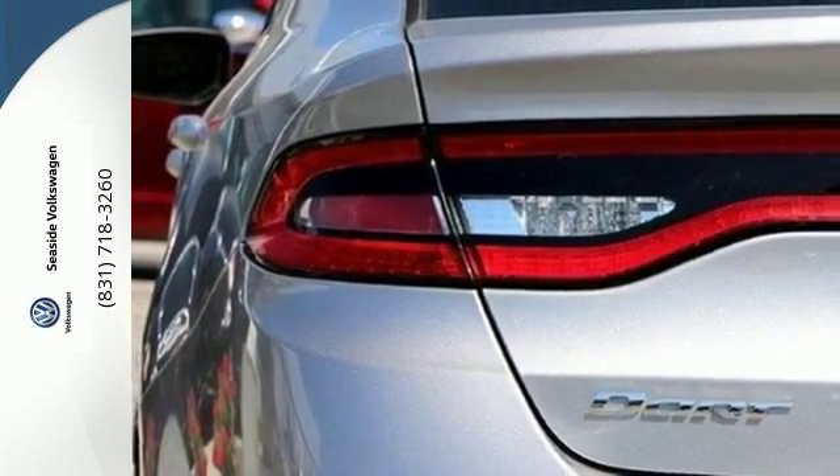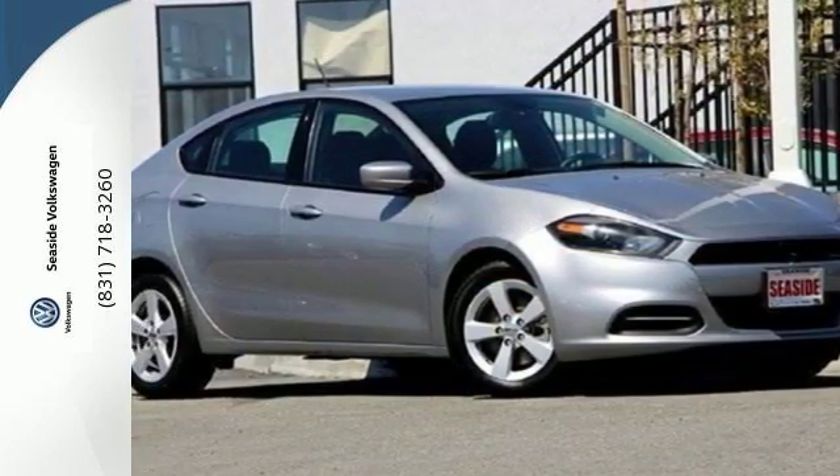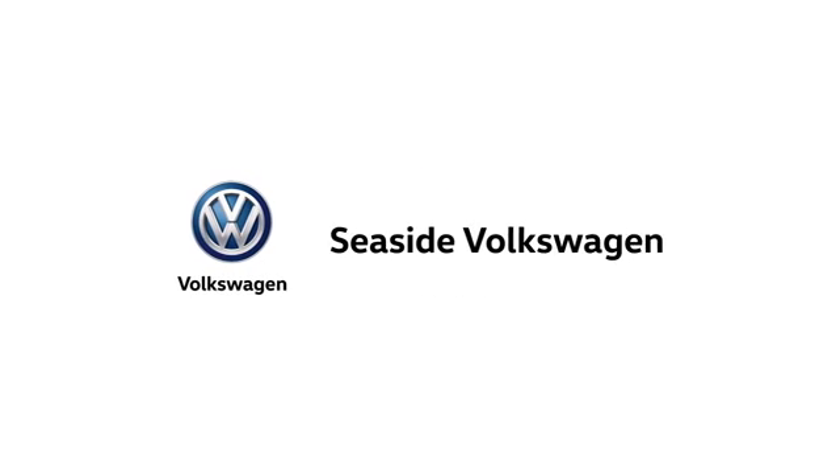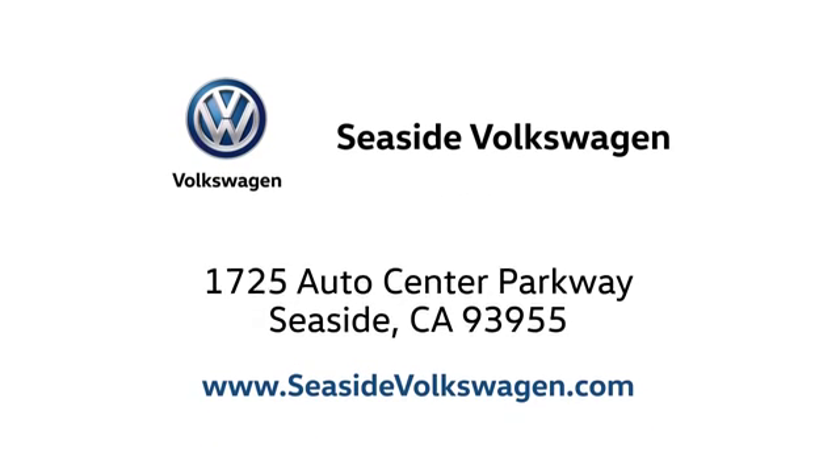For an energetic and spacious ride, test drive this Dodge Dart. Call, click or stop in to see us today. We are located at 1725 Auto Center Parkway in beautiful Seaside.